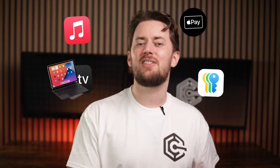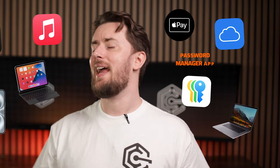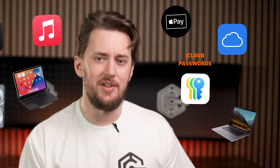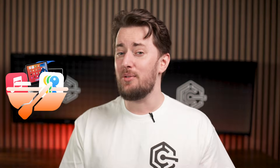Apple's ecosystem tries to cover every single aspect of your life, and that includes a password manager app, aka iCloud Passwords. But is it actually good to keep all your things in one boat?